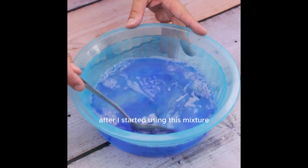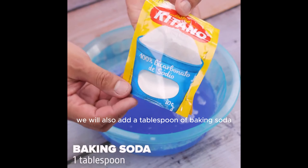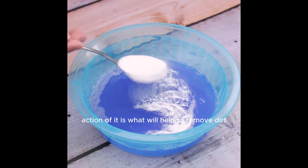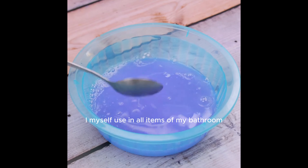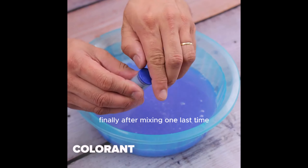After I started using this mixture, cleaning in my house became more practical and simple. We will also add a tablespoon of baking soda — its degreasing action will help to remove dirt. I use this mixture on all items in my bathroom and even in the kitchen.